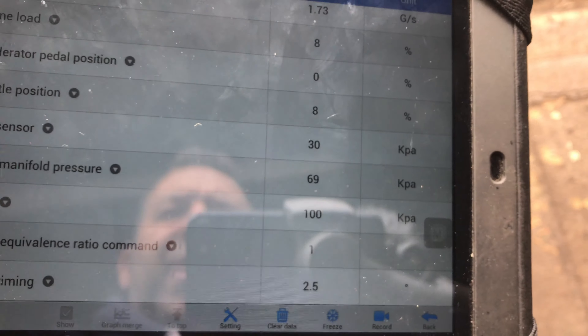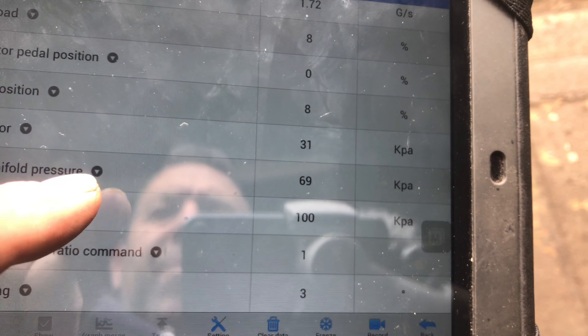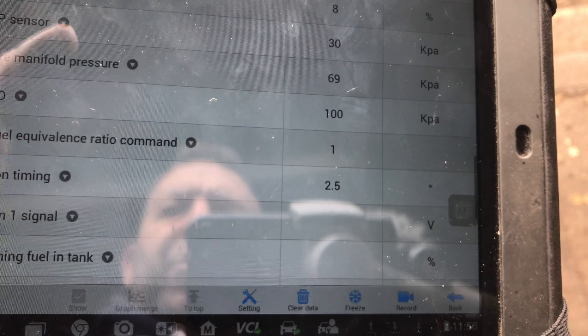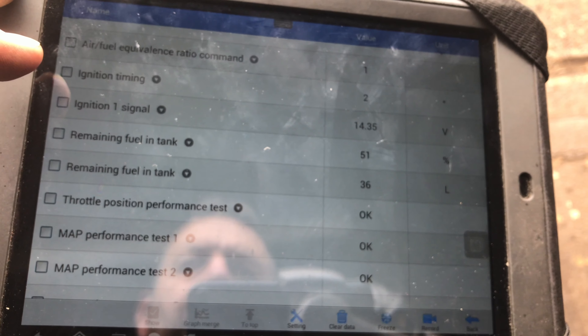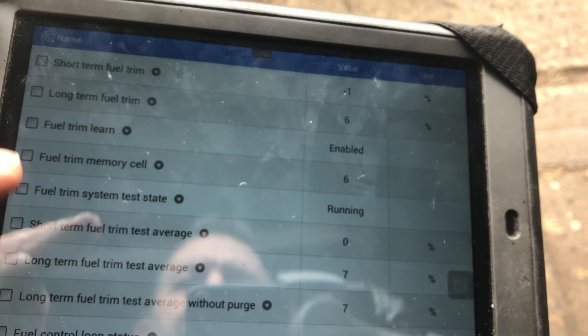Our MAP sensor's at 30 kilopascals. There's an intake manifold pressure - 60 - I never remember that one. Our BARO's at 100. Map test - they were all okay. So I think that's all we need there, so we'll go back to the car.